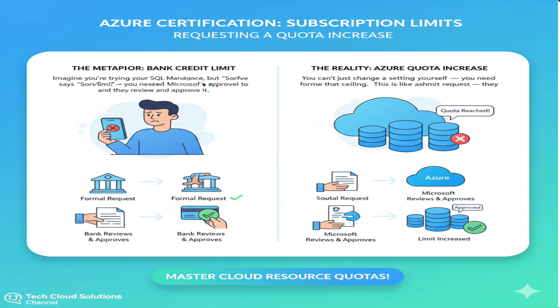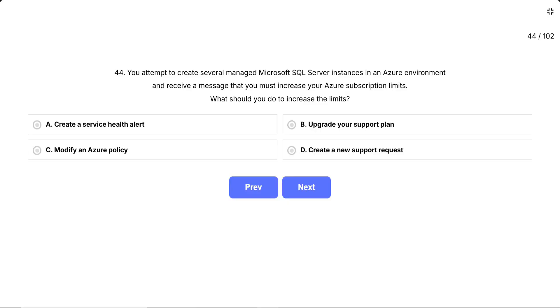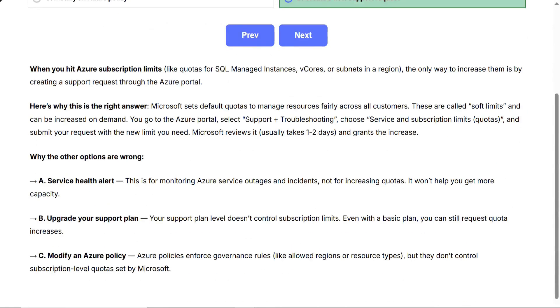Imagine you're trying to deploy your fifth SQL-managed instance but Azure says sorry, you've reached your limit. You can't just change a setting yourself — you need Microsoft's approval to raise that ceiling. This is like asking your bank to increase your credit limit: you submit a formal request and they review and approve it. Correct answer: create a new support request. When you hit Azure subscription limits, like quotas for SQL-managed instances, vCores, or subnets in a region, the only way to increase them is by creating a support request through the Azure portal. Microsoft sets default quotas to manage resources fairly across all customers — these are called soft limits and can be increased on demand. You go to the Azure portal, select support and troubleshooting, choose service and subscription limits (quotas), and submit your request with the new limit you need. Microsoft reviews it, usually takes one to two days, and grants the increase.